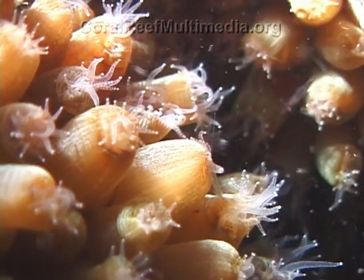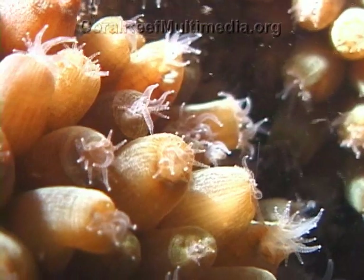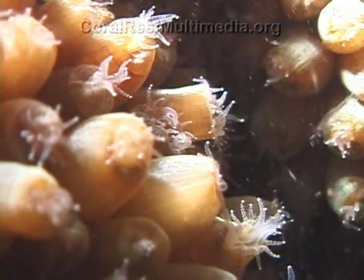By extending their tentacles equipped with stinging nematocyst cells, corals are able to capture the zooplankton in the water column. The trapped prey is then transported to the center of the polyp's oral disc and ingested through the gastrovascular cavity.